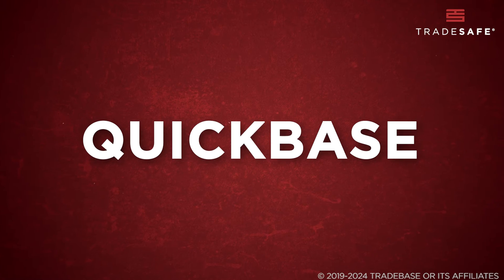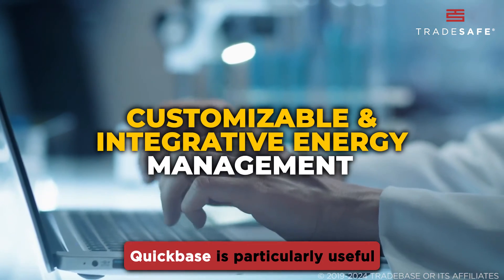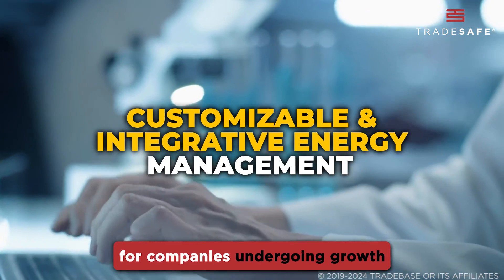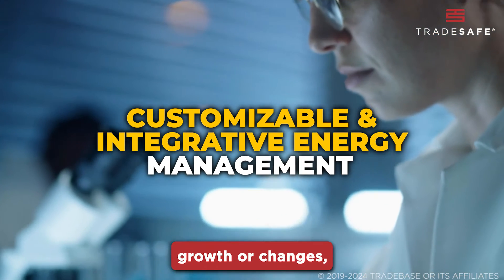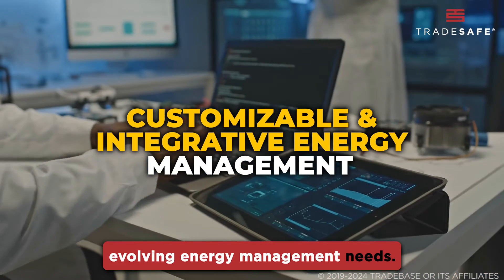QuickBase offers a highly customizable platform suitable for a wide range of integrations. It is particularly useful for companies undergoing growth or changes, as it can be easily scaled and modified to fit evolving energy management needs.